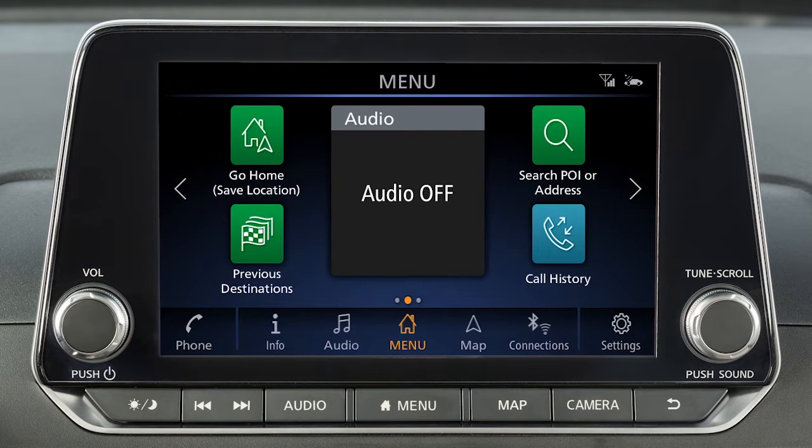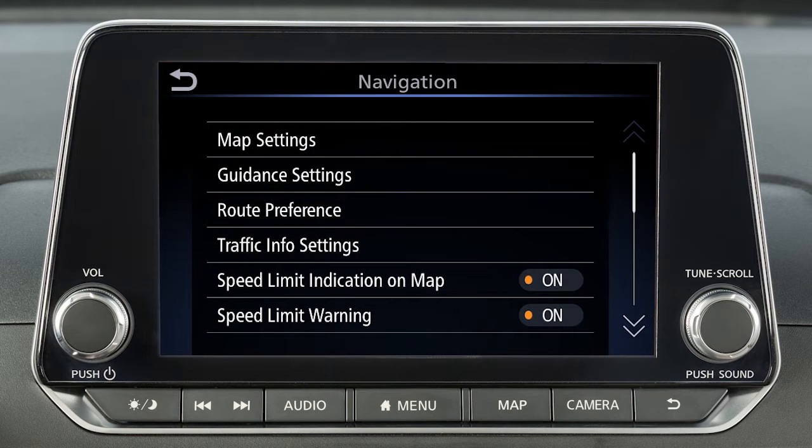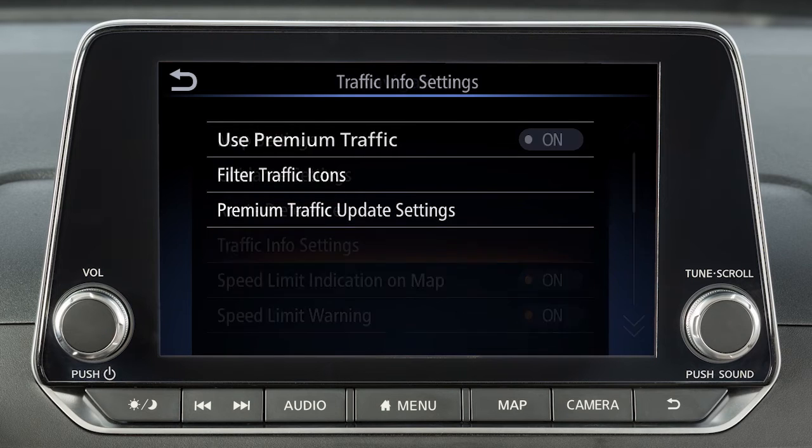To adjust, touch Settings on the launch bar, then touch Navigation, then Traffic Info Setting. Touch an item to toggle it on or off.